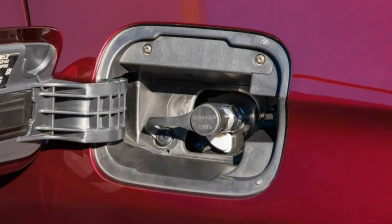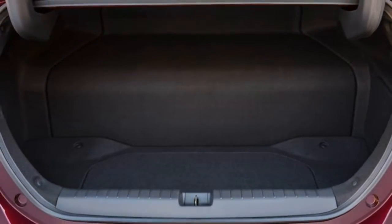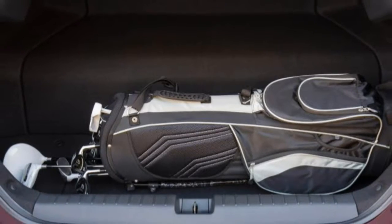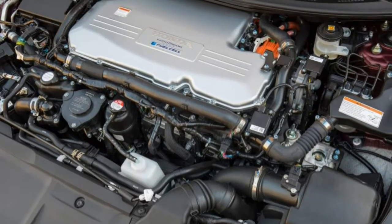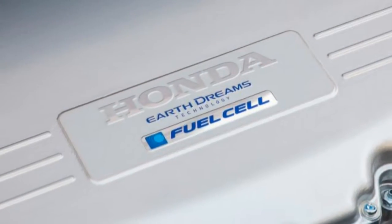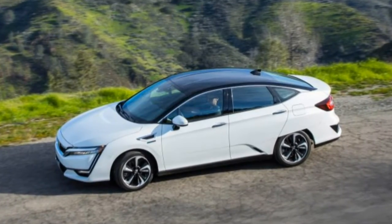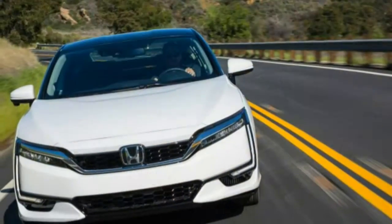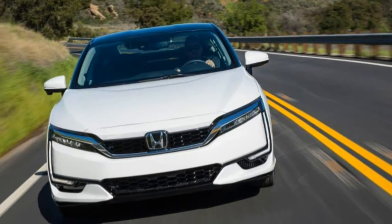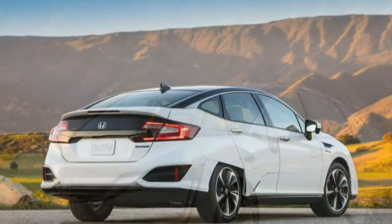The Fuel Cell Clarity's range estimate is based on an EPA-rated 69 MPGe city and 67 MPGe highway. One kilogram of hydrogen has roughly the same energy content as a gallon of gasoline, and the Clarity can hold 5.5 kilos. At $16.47 per kilogram, those fills would cost about $90. But as part of the Clarity's $369 per month lease — the only way you can get one, so never mind its $59,365 sticker price — Honda is throwing in $15,000 worth of hydrogen, good for more than 50,000 miles, as well as up to 21 days of complimentary luxury vehicle rentals for when you want to travel out of California.